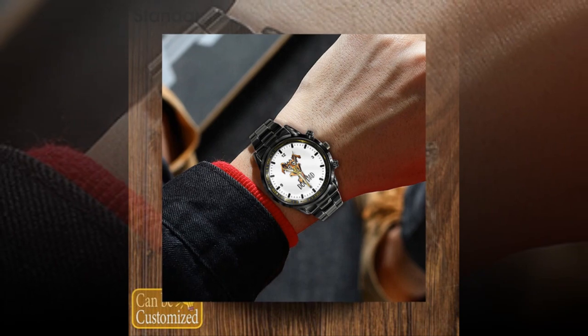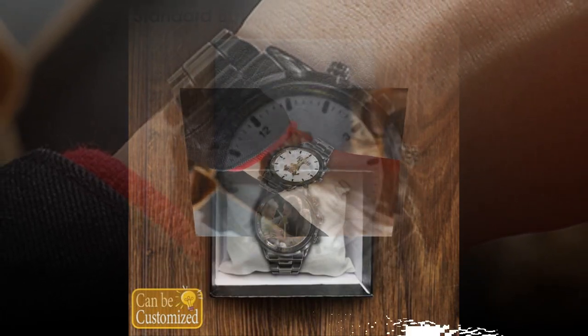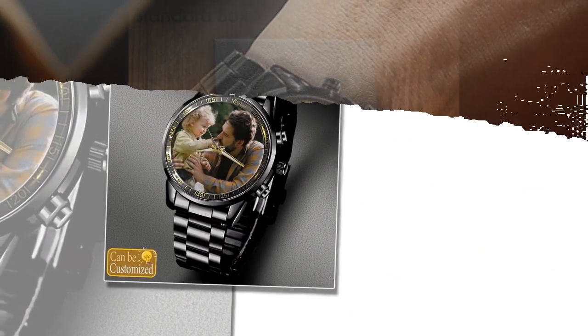Watch the video till the end and subscribe the channel. Looking for a unique and meaningful gift for Father's Day? Look no further than custom printed metal watches.